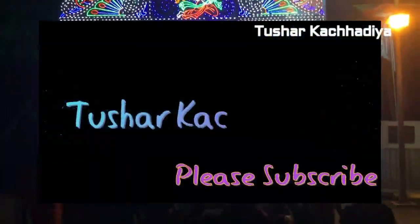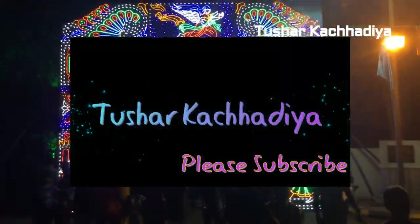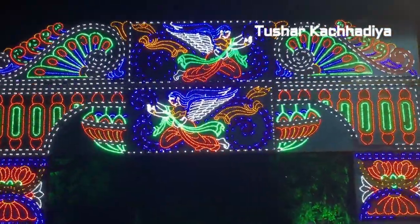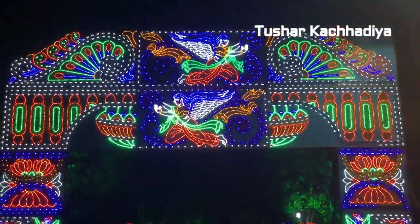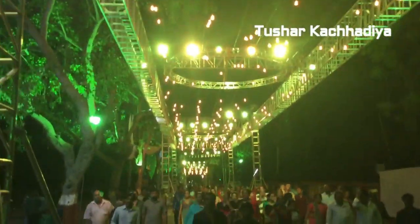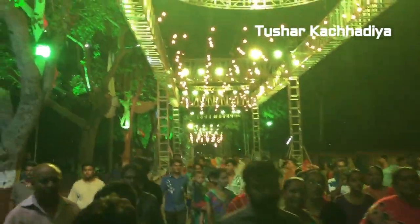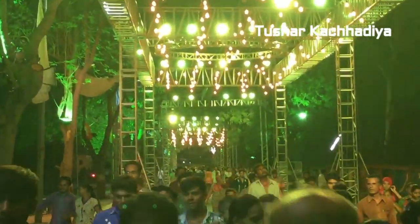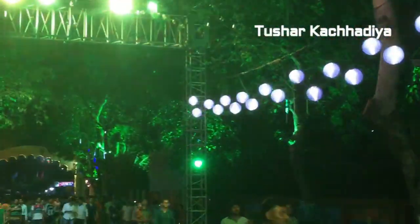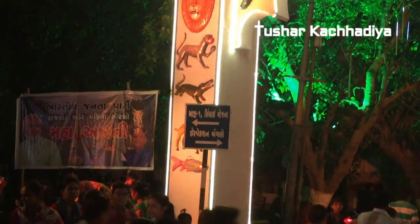You are watching Tushal Kachdiya YouTube channel. This video is based on the Narendra Modi Roadshow bike view. Currently we are at the RGDM entrance gate, which is well decorated.